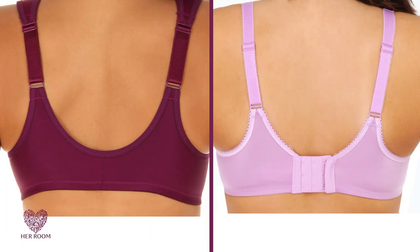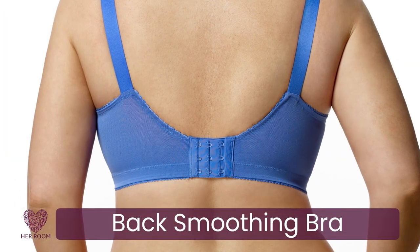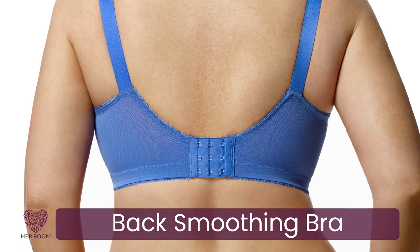There are many bras on the market today with back smoothing capabilities. I recommend you have a bra with this feature to wear with form-fitting clothes to reduce back lines and bulges.